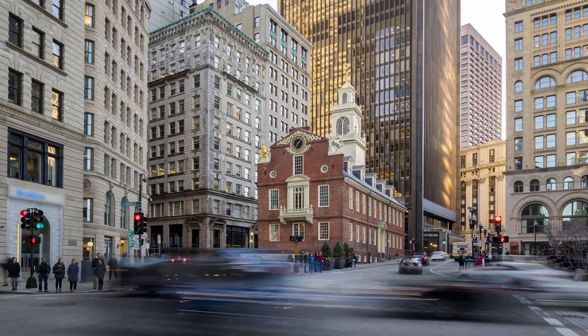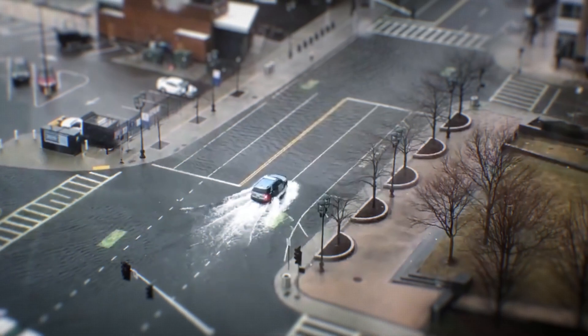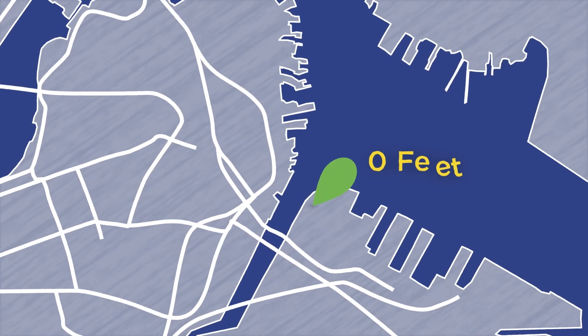The city of Boston is uniquely vulnerable to coastal flooding due to climate change. Right now we are seeing increased flooding, we are seeing severe weather storms, and just in general higher flooding taking place not just in the seaport area but in all areas of Boston.